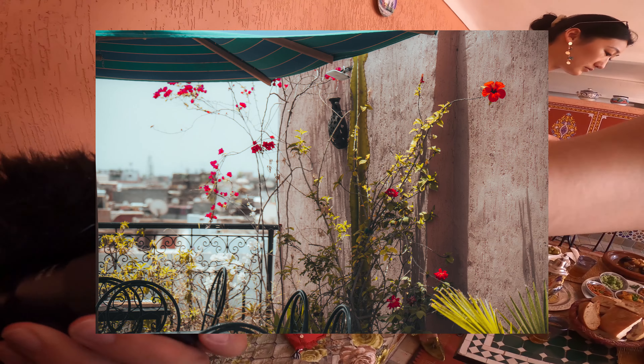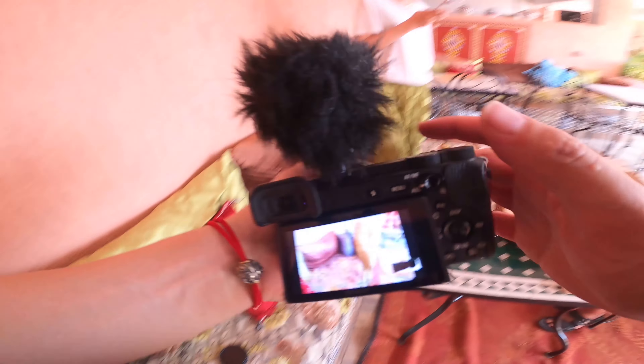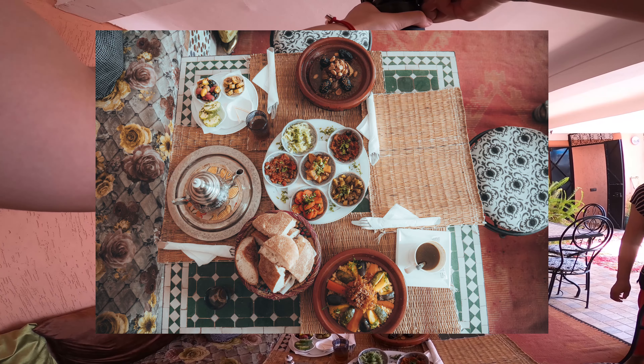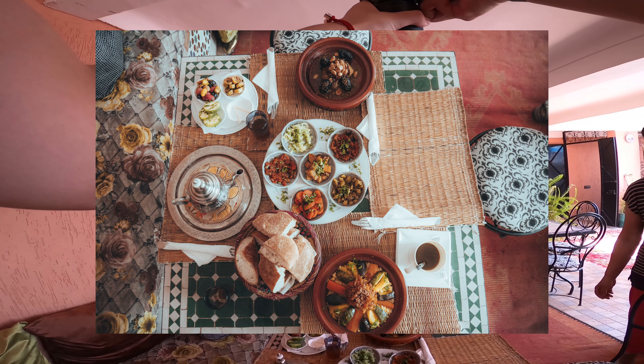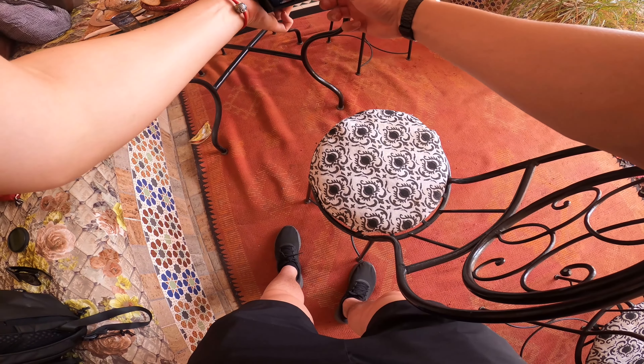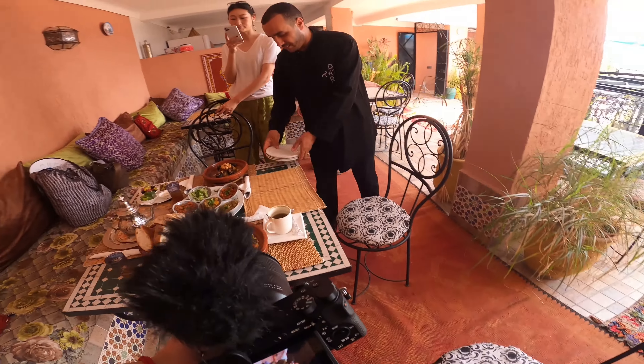I'm just going to take a quick picture of the lunch. I'm going to unscrew the ND filter for this one because it's actually quite dark. Maybe create some depth by taking a picture of this tagine in the front.